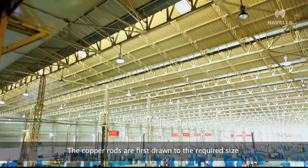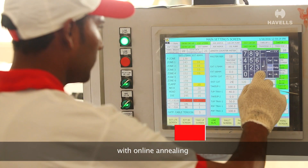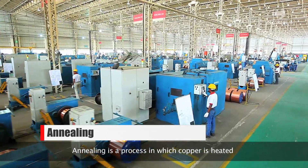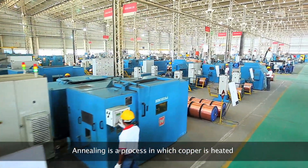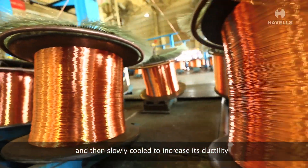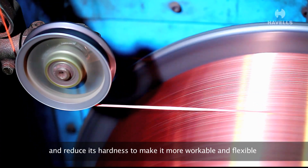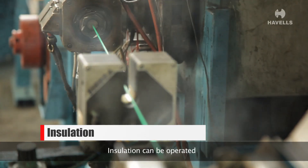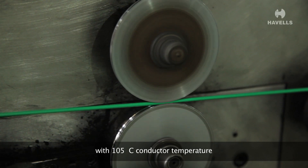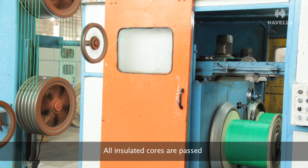The copper rods are first drawn to the required size with online annealing. Annealing is a process in which copper is heated and then slowly cooled to increase its ductility and reduce its hardness, making it more workable and flexible. The insulation can be operated at up to 105 degrees Celsius conductor temperature during continuous operation.